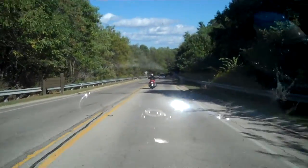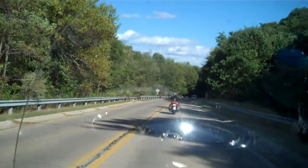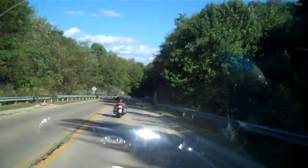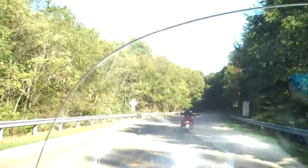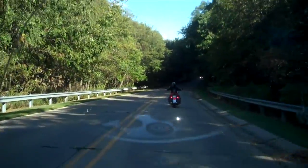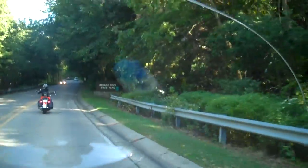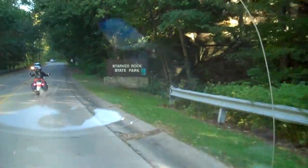You can see the natural beauty of Starbrock State Park here — a lot of trees, cliffs, and limestone formations. There's the sign for this park entrance right there.